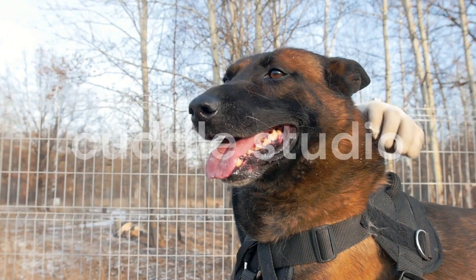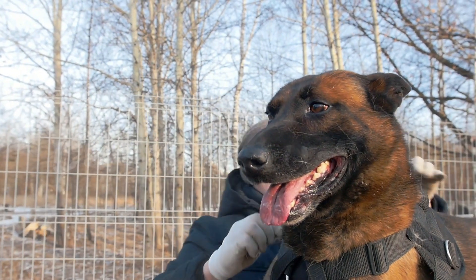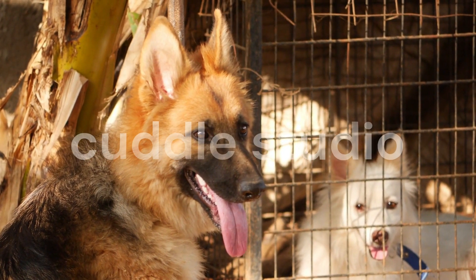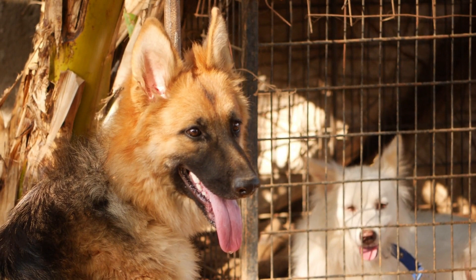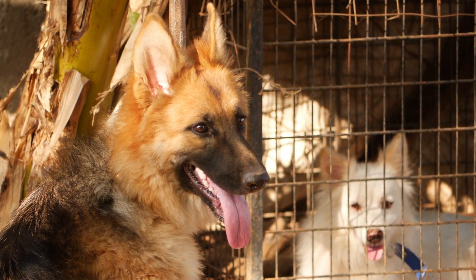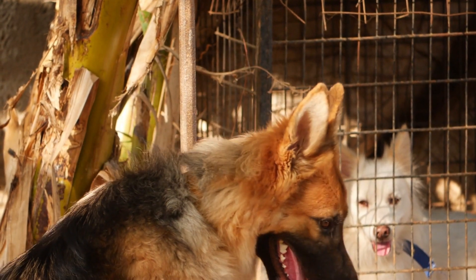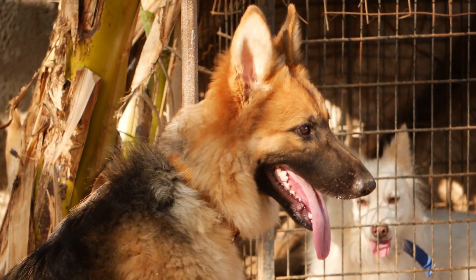Welcome back, dog lovers! Today, we have an important topic to discuss: German Shepherd Shedding. If you own a German Shepherd or are considering bringing one into your family, you may be familiar with the challenges of managing their fur. But fear not! In this video, we'll provide you with valuable tips and tricks to help you effectively manage German Shepherd shedding. So, let's get started!